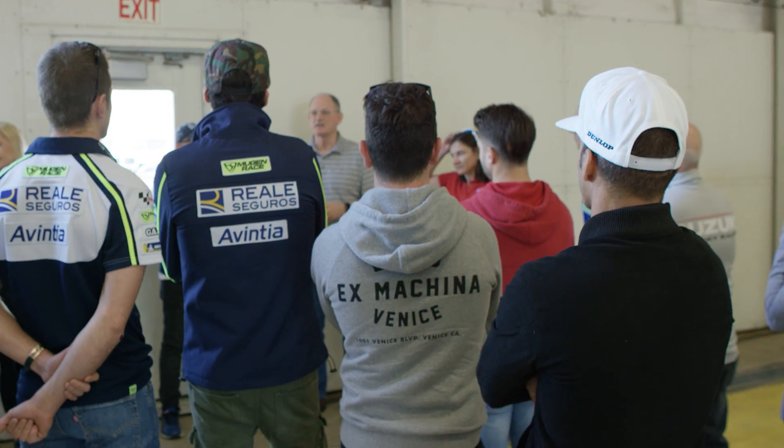My name is Brian Oakley. We're here at Johnson Space Center in Houston, Texas, with Tony and everyone else from MotoGP and MotoAmerica, Suzuki race teams.